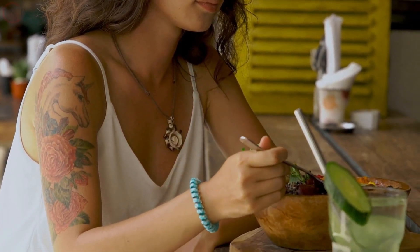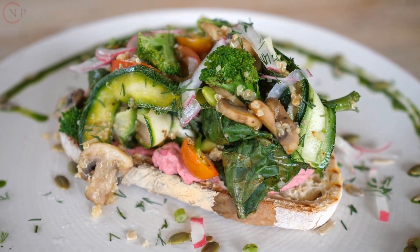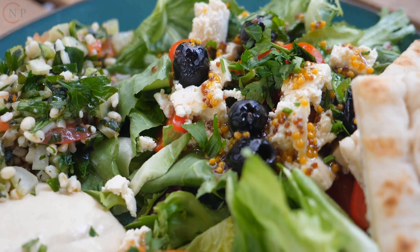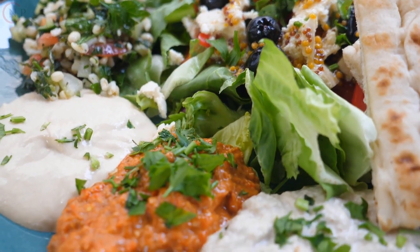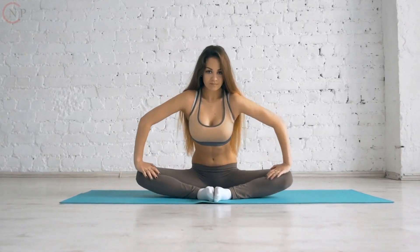Personalizing your nutrition plan. Based on your goals and needs, personalize your nutrition plan with the following considerations. Calorie intake: determine your daily calorie needs based on your goals. If you aim to lose weight, create a calorie deficit. If your goal is to gain muscle or maintain weight, aim for maintenance or a slight calorie surplus.